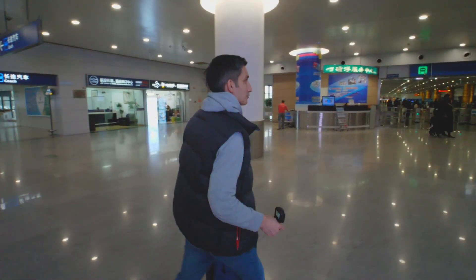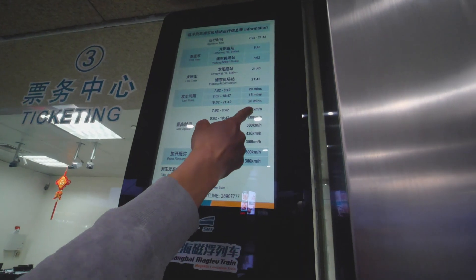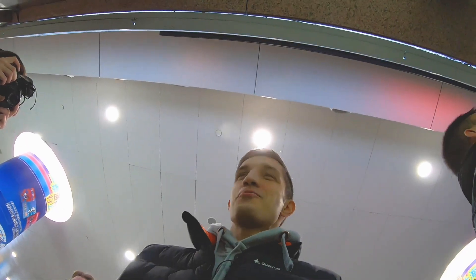So, let's see how it all works. First, we need to buy some tickets. Different times — why does it travel at different speeds? In the morning, 300 kilometers an hour; now, 430 kilometers an hour.